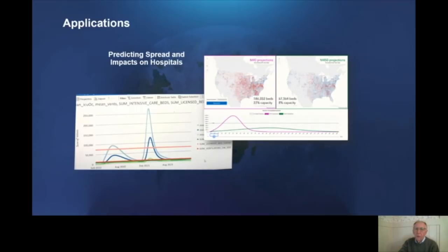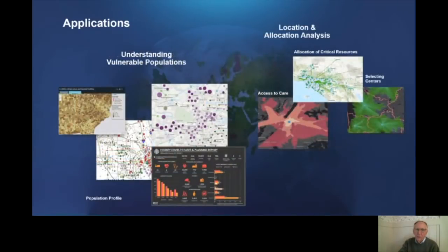Other applications involve the integration of predictive models, like this one called CHIME, developed by the University of Pennsylvania, with mapping, so that you can actually forecast the curve of the epidemic, see it spatially, and then allocate these forecasts to show how they impact various facilities or geographies. Another set of applications involves understanding vulnerable populations — understanding them with business geographics, infographics, integrated population profiles. And over on the right, you can see location and allocation modeling: allocating people to a site, but also supporting the idea of picking centers such as treatment centers or temporary hospitals, and then allocating resources to those centers in systematic and spatial ways.